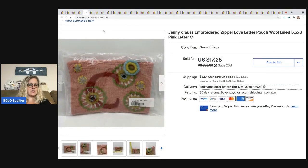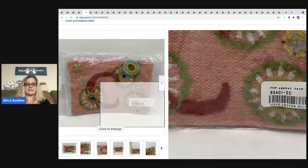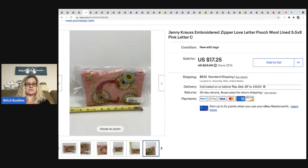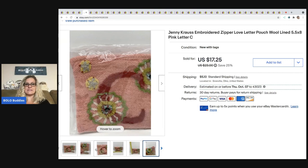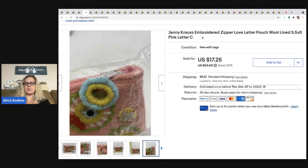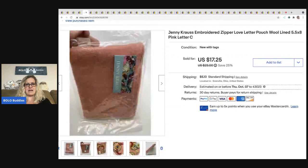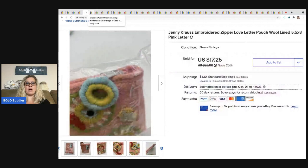The next item I picked up at a garage sale for $1.50. I did a quick sold search at the garage sale and decided it was worth picking up. I ended up taking a best offer of $15 and the buyer was all in for $21.26. It's a Jenny Krause embroidered wool pouch — like a little wristlet type thing. I am not familiar with Jenny Krause. Does anybody know what it is? Let me know in the comments.